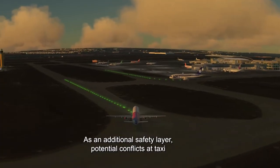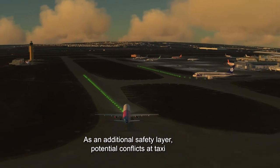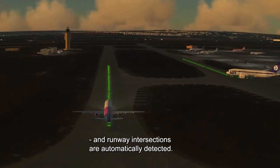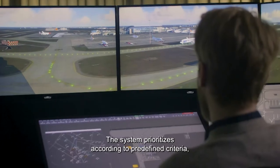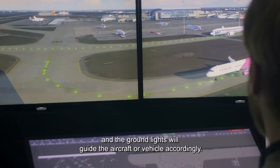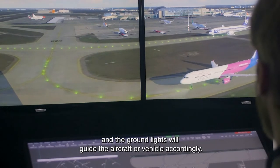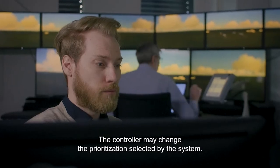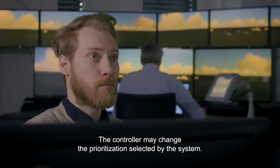As an additional safety layer, potential conflicts at taxi and runway intersections are automatically detected. The system prioritises according to predefined criteria and the ground lights will guide the aircraft or vehicle accordingly. The controller may change the prioritisation selected by the system.